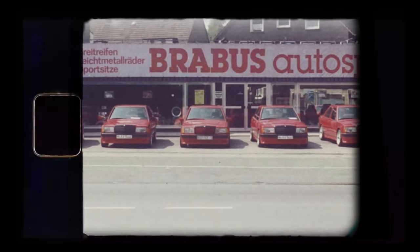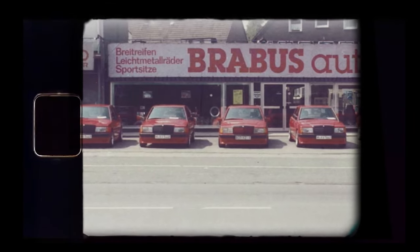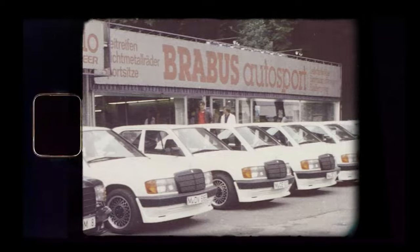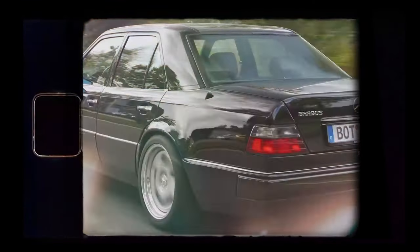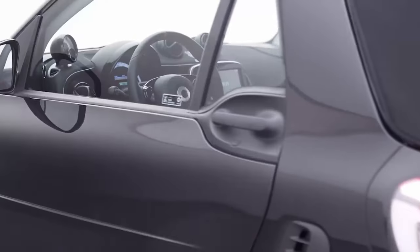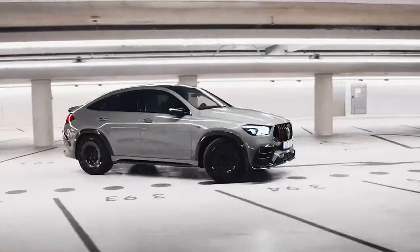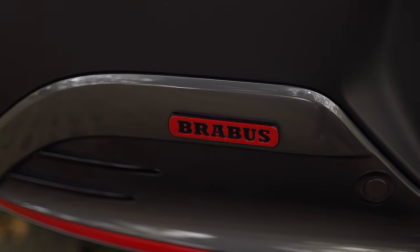Brabus has always been a little bit crazy. The company started as a workshop in 1977 and specialised in modifying Mercedes-Benzes to make them go faster. I first heard of the brand in the 1990s when they stuffed a V12 engine into the E-Class and created the Brabus E V12 — that had a top speed of 330. Since then, Brabus has become an official tuning company of Mercedes-Benz, meaning its cars are modified but still have an official factory warranty. And now they're doing their magic with Smart, which I think is pretty genius.